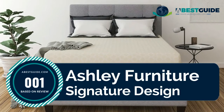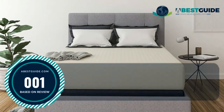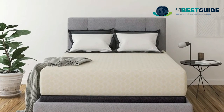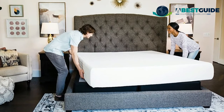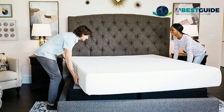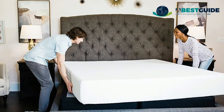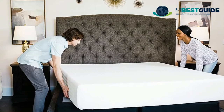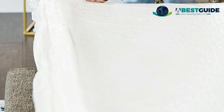Number one: Ashley Furniture Signature Design. For the deep sleep you've always dreamed of, this body-contouring memory foam mattress delivers a 12-inch profile, compressed and rolled in a box for your convenience. Designed with layers of memory foam for firm support and pressure relief, all with an ultra-plush feel, the support foam core reduces motion transfer for peaceful, undisturbed sleep.